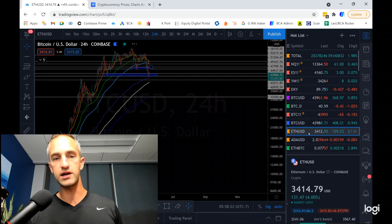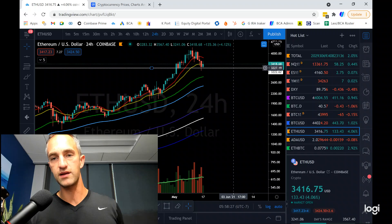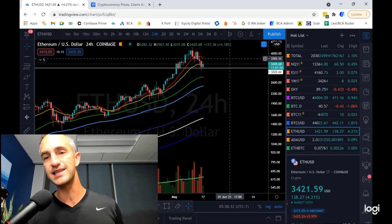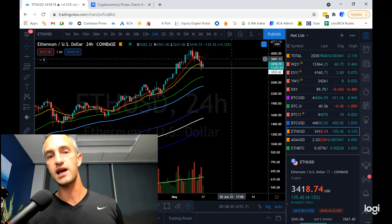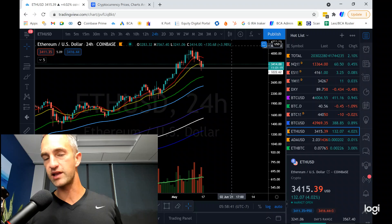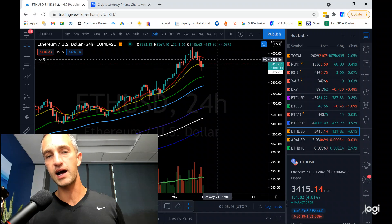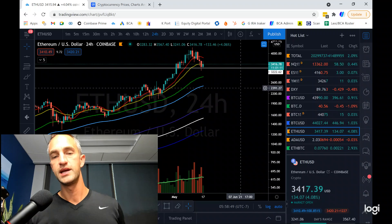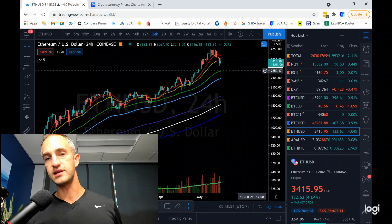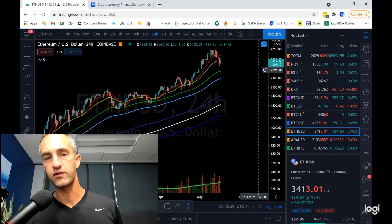Bringing that up to Ethereum — a bounce off the $3,200 region, probably up to $3,500 to $3,700. If we can't get above $3,700 to $3,900, and if we do break $3,900 to the upside, I'm looking for that $5,000 target to get hit. If we put another lower high below that red 10 simple, I'm looking for more downside to $2,850 if Bitcoin comes back down to the $40,000 region.